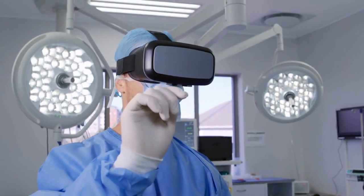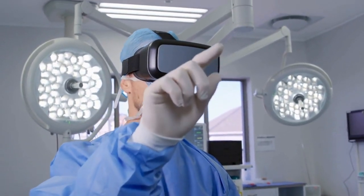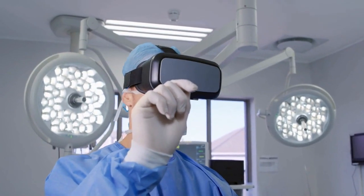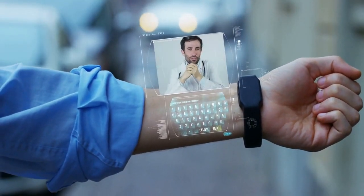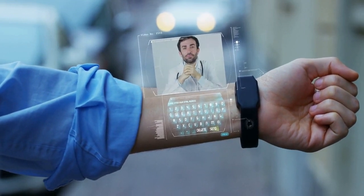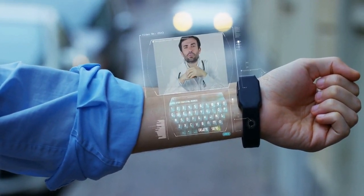Welcome to our latest video on the potential of virtual reality, VR, in the healthcare industry. As technology continues to advance, VR is emerging as a powerful tool for transforming the way we approach healthcare.